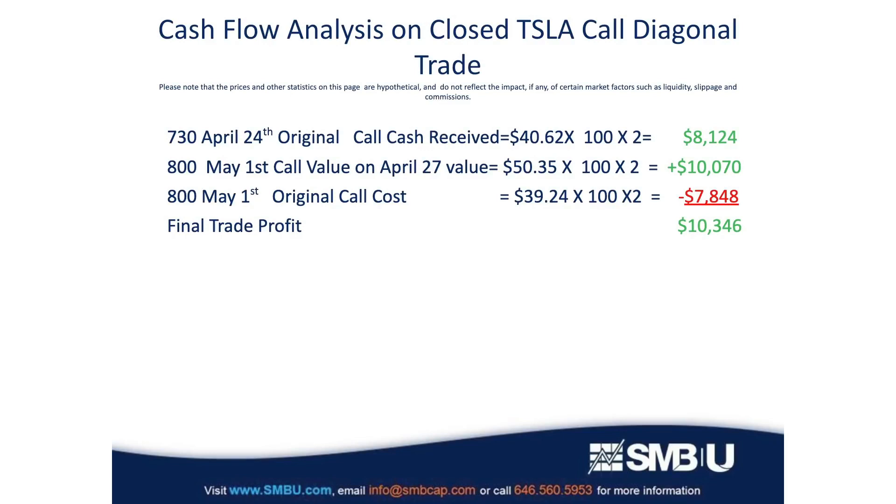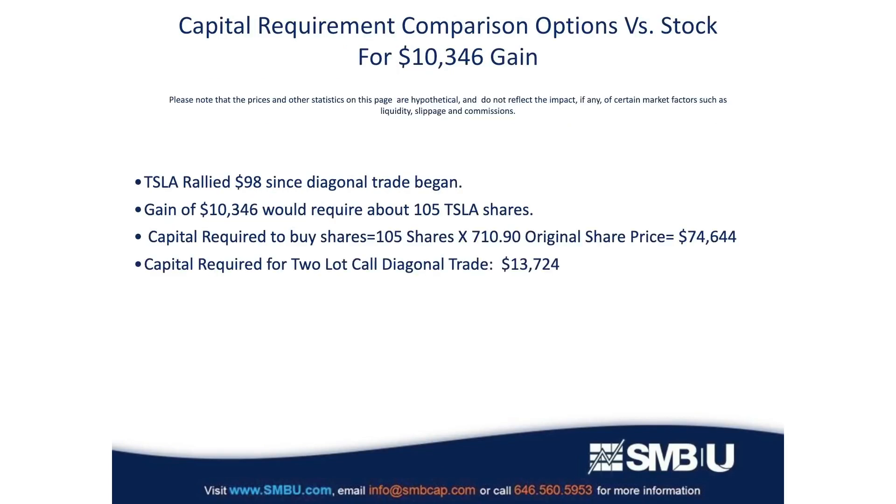One more point before we wrap up — consider how much more efficient options are than shares of stock. When this diagonal trade began, Tesla was trading at $710. When we closed the trade, it had rallied to $798 — a gain of $98 per share. It would have taken more than 105 Tesla shares to generate a $10,346 profit, requiring an investment of over $74,000. Yet the options trade only cost us a little less than $14,000, with that much less risk and capital required.